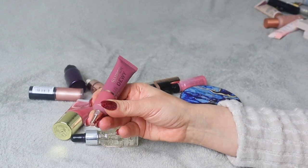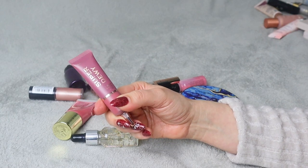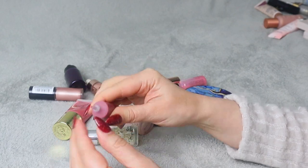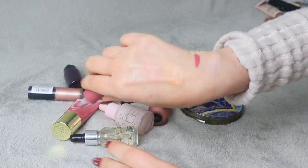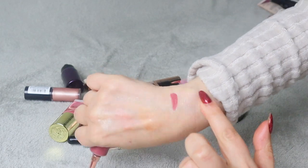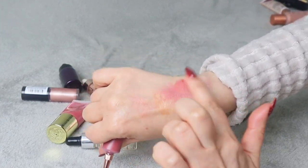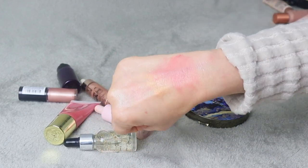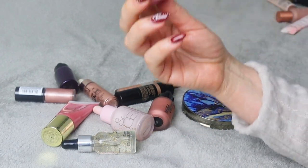Now we have Revolution Super Dewy Liquid Blush in shade You Got Me Blushing. It actually seems quite dark. It's actually quite pretty but I'm not sure if it'll be wearable for me — look at how pigmented it is. I haven't tested it yet but it does feel a little bit too dark for me. Maybe pile.